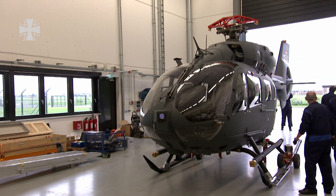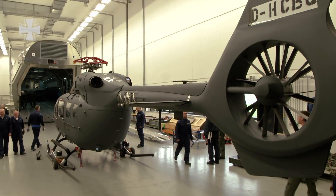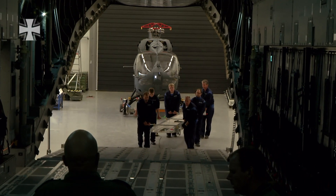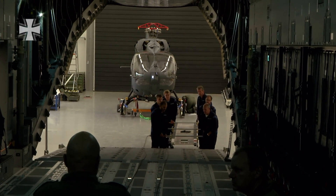Today, there is a very special cargo that needs to be loaded into the cargo simulator: a helicopter type EC645, which is being introduced into the German Air Force and will be used by special forces, amongst others.